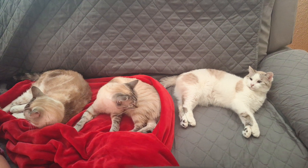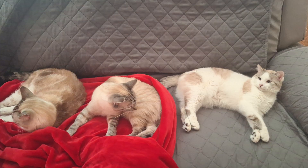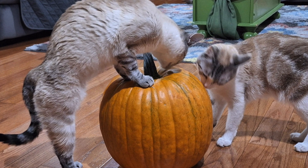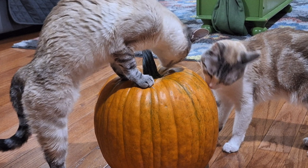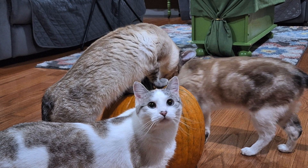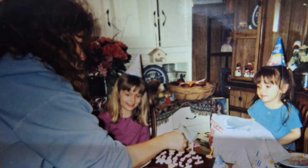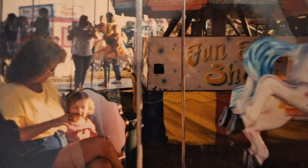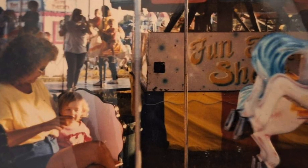And of course my summer was spent with my kitties — they also kept me sane. In June my grandma passed away and that kind of set the mood for the rest of the summer really. I didn't really feel like doing a whole lot.